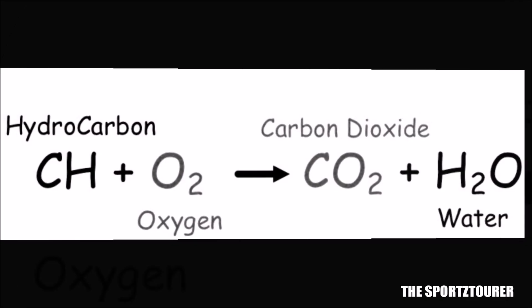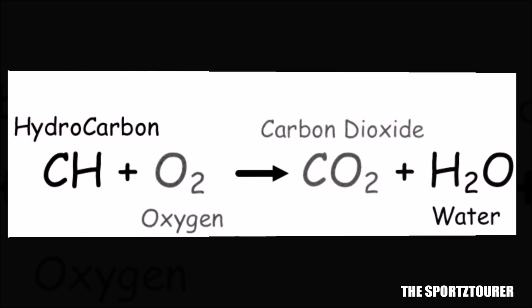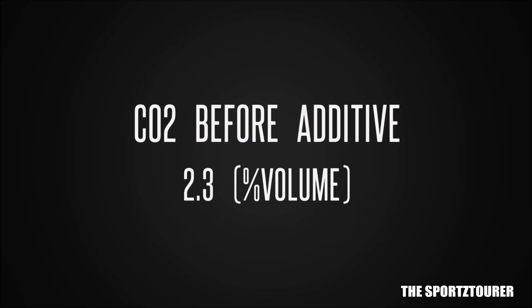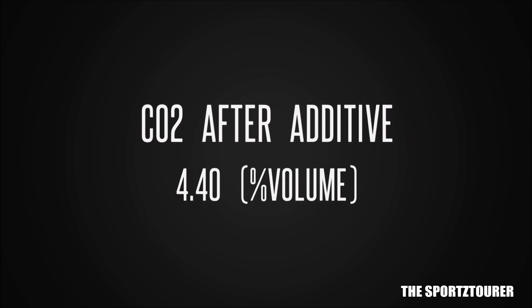If we simplify the combustion equation for hydrocarbon fuel: fuel burnt in the presence of oxygen gives H2O and CO2. CO2, being carbon dioxide, should improve for a complete combustion process. In our case, CO2 was earlier at 2.3% of the exhaust gas volume and now it is at 4.4%.